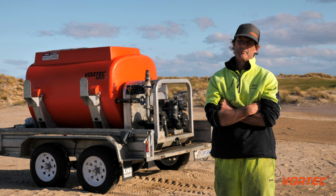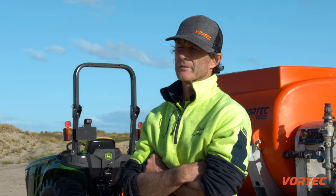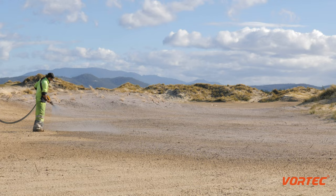What's impressed me since we bought the VX2000 is its ease of use, its portability, its ability to get around the golf course. I would recommend it to anybody in civil construction or landscaping or golf course construction. You can cover a lot of ground with it and get a lot of tanks in and out.